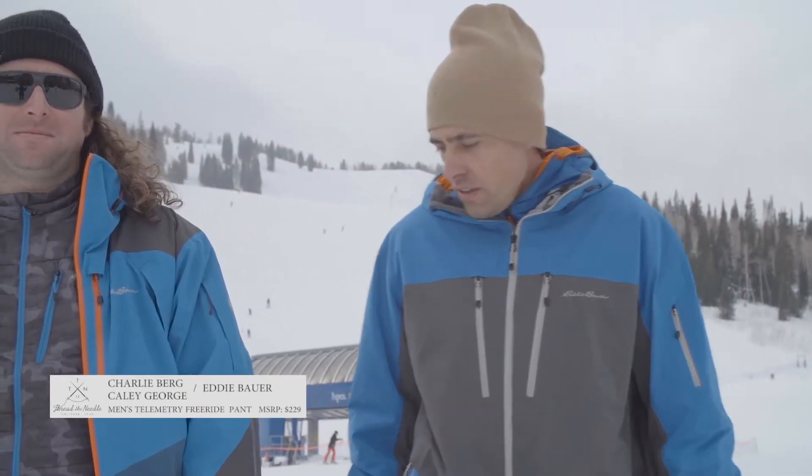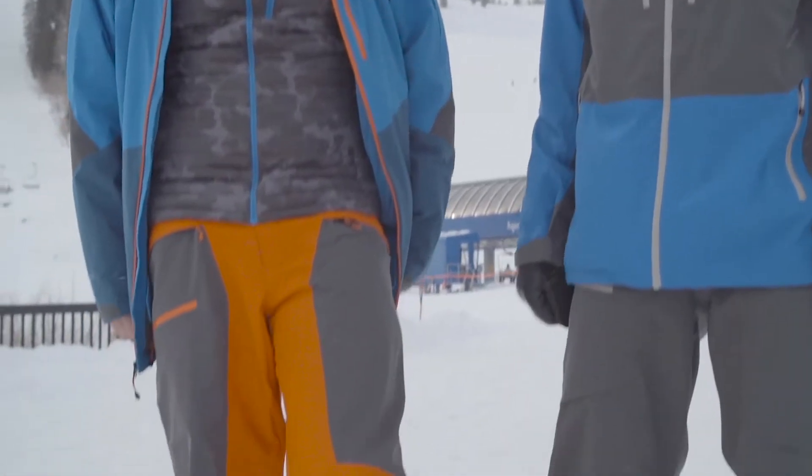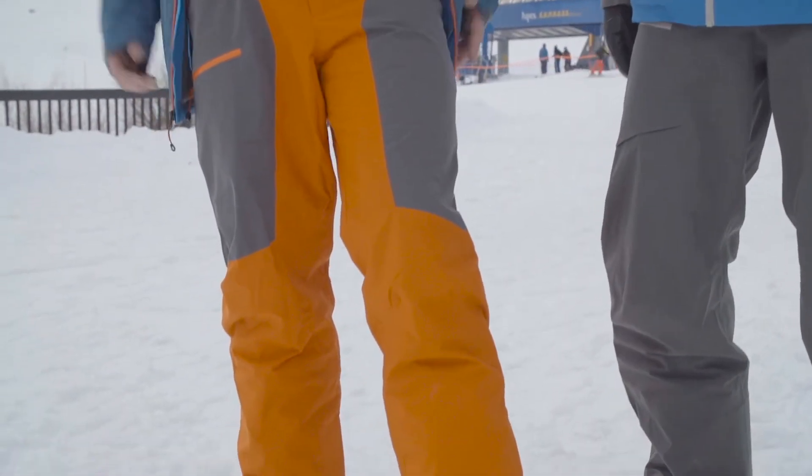We're looking at the First Ascent Telemetry Freeride pant. This is a 10k waterproof, 10k breathable pant built for ripping around the resort and in the side country.